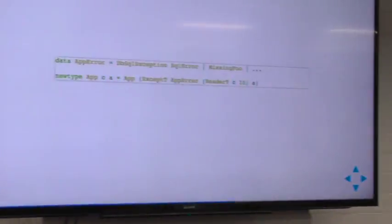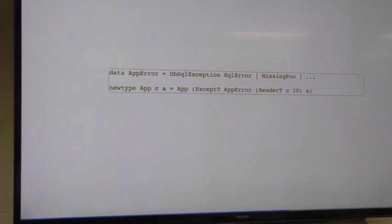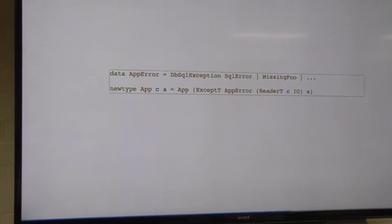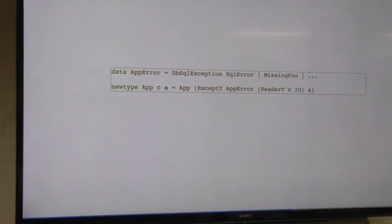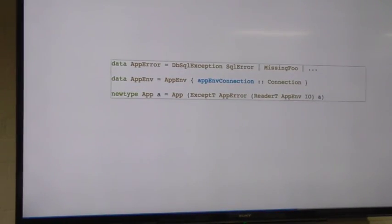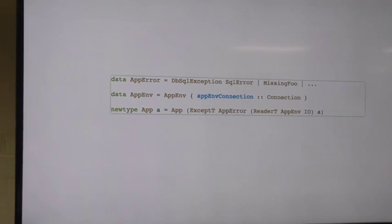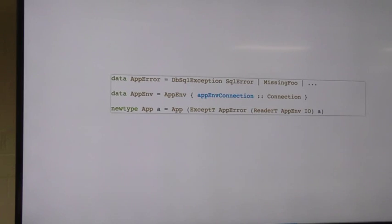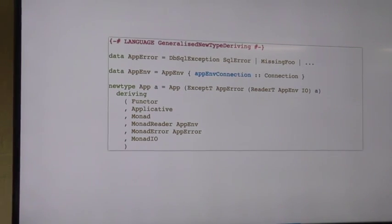We remove our type parameter and fill that in, further specializing our application type. Then we want to make some kind of environment. All that database stuff needs a connection to do its job, so we fill that in to the reader slot. Now we have our App type, which is of kind Star to Star, which means we can have a monad. GHC has a wonderful extension called GeneralizedNewtypeDeriving that auto-generates instances. We generate all instances we're familiar with — Functor, Applicative, Monad — we've seen MonadIO for our liftIO, and we'll get on to talking about what MonadReader and MonadError are.